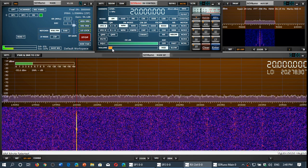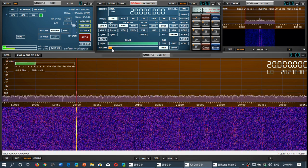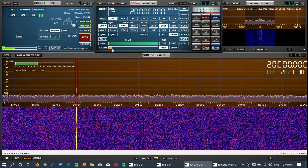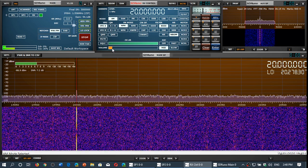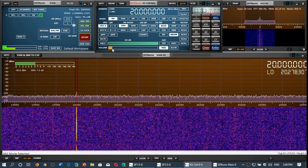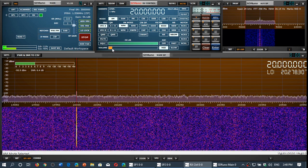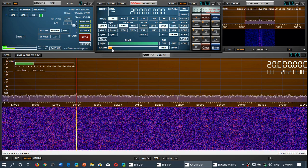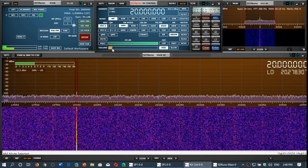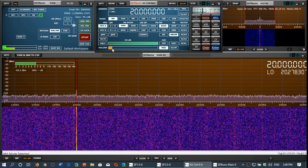Frequencies will be posted in the description below the video for WWV, WWVH, CHU, and RWM. Of course there are other time signal stations you might hear on the bands, so tune around. They are lower powered than general broadcast, so they also make great DX targets.